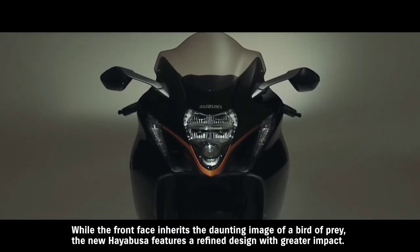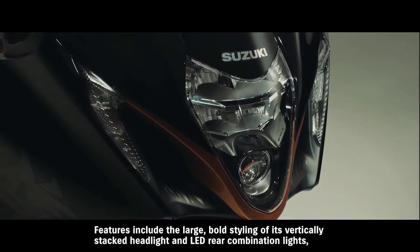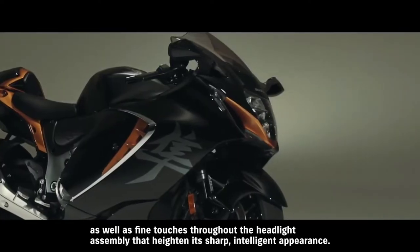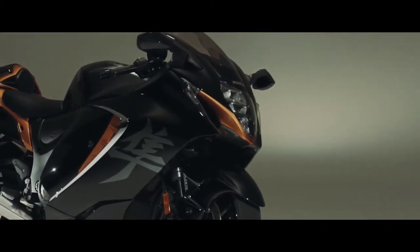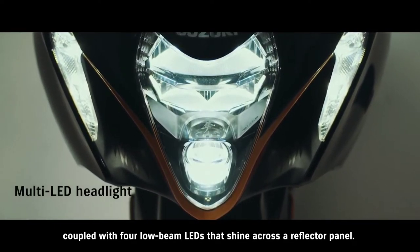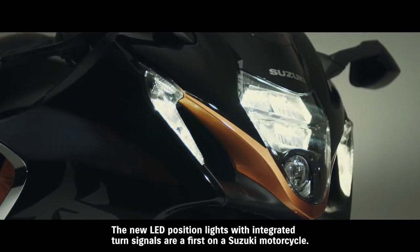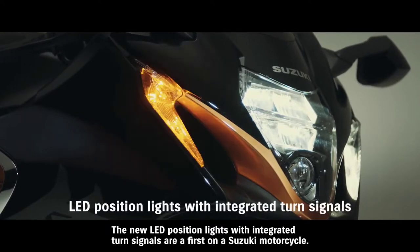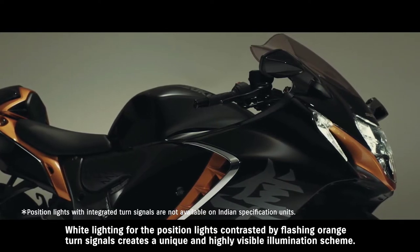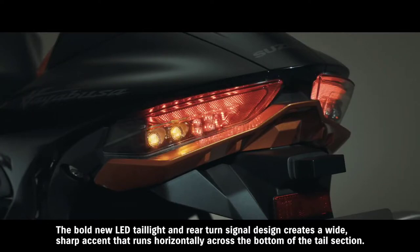While the front face inherits the daunting image of a bird of prey, the new Hayabusa features a refined design with greater impact. Features include the large bold styling of its vertically stacked headlight and LED rear combination lights, as well as fine touches throughout the headlight assembly that heighten its sharp, intelligent appearance. The vertically stacked headlight design is comprised of a projector-type LED high beam coupled with four low beam LEDs that shine across a reflector panel. This updated design improves functionality and gives the headlight a more modern look. The new LED position lights with integrated turn signals are a first on a Suzuki motorcycle. White lighting for the position lights contrasted by flashing orange turn signals creates a unique and highly visible illumination scheme. The bold new LED taillight and rear turn signal design creates a wide sharp accent that runs horizontally across the bottom of the tail section.